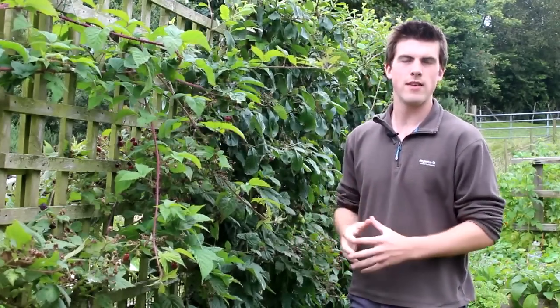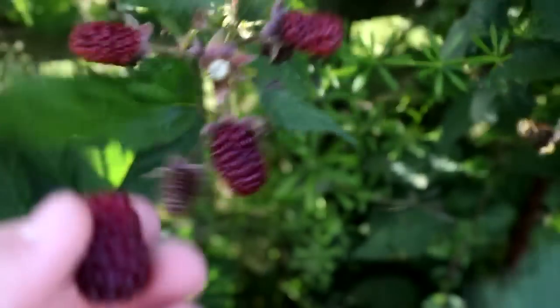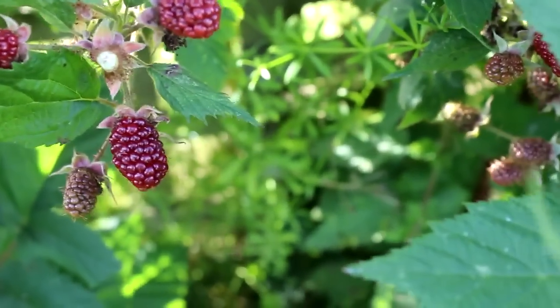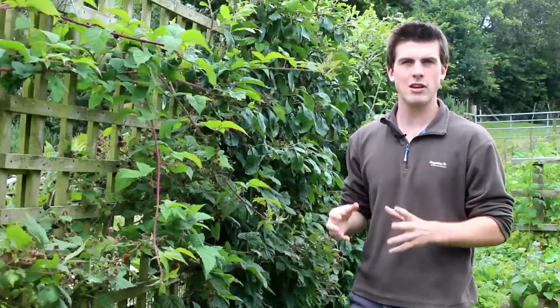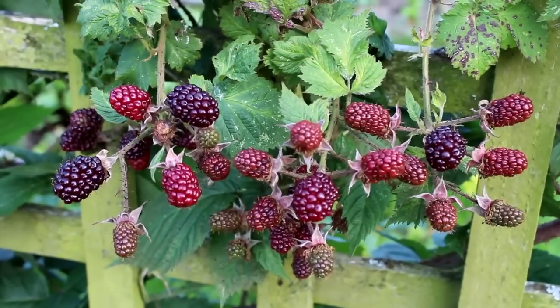If you follow my channel closely I'm pretty sure most of you know that one of my favourite soft fruits is the silverberry. This is the silverberry here — it's kind of come to the end of its production line. However, the reason why I like it so much is not only because of the delicious flavour but also how productive it is. We had a period of about three weeks where we could just come and constantly pick almost as many berries as we wanted and they were so tasty.